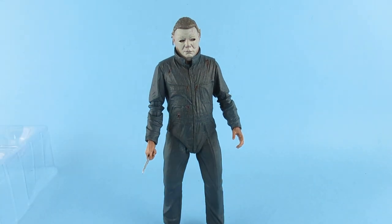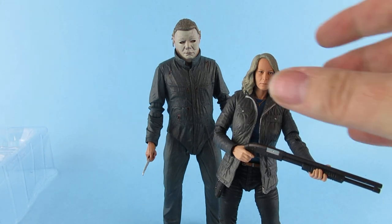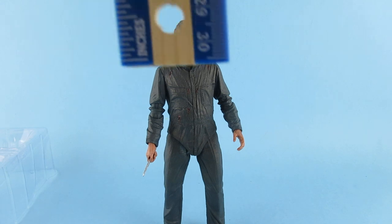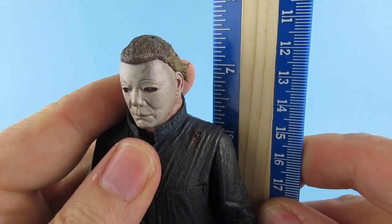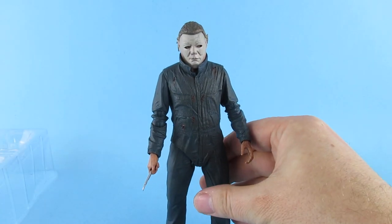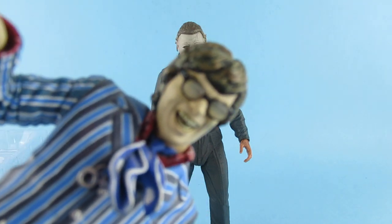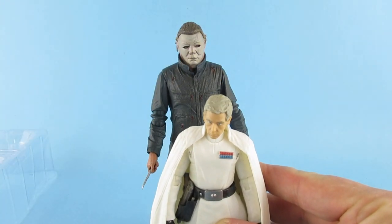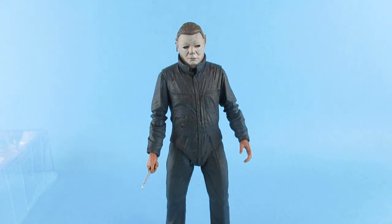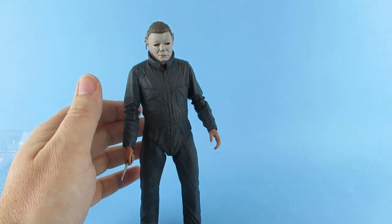We have the newer Laurie Strode from the new film — she has to stand on her base because she falls over a lot. He measures seven and a half inches tall, which is pretty tall. Here he is next to a Krennic figure, so he's a big boy. He did get shorter in later films because the more recent Halloween Michael is quite a bit shorter.